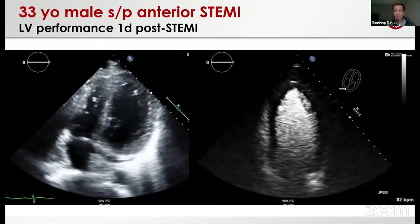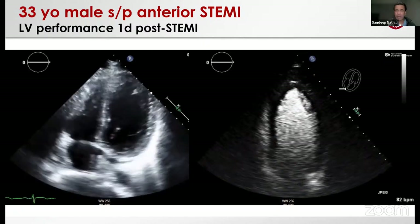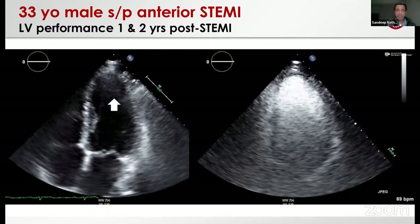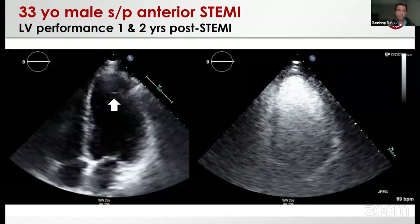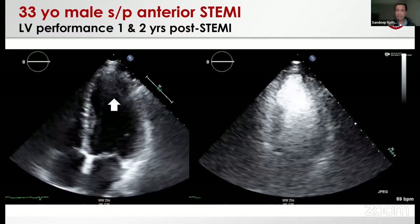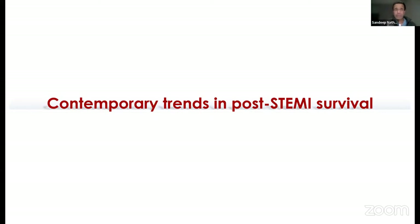This is what his LV looks like one day post-stenting — not great. You can see a big apical wall motion abnormality, fortunately without thrombus. But at one year, despite a very short ischemic time of about an hour and a satisfactory door-to-balloon of 67 minutes, there's a clot at the apex. On DOAC the clot clears up, but the wall motion abnormality never really goes away and he's left with about a 40% ejection fraction. He's NYHA class one on maxed-out GDMT. It illustrates the point that you can do all the right things and not get the desired result in anterior STEMI.